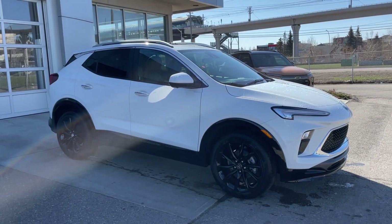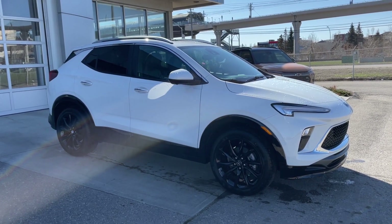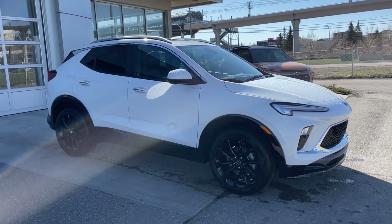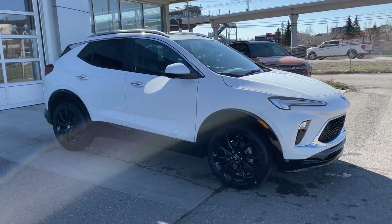Welcome to the brand new 2024 Buick Encore GX Sport Touring in Summit White. This SUV is powered by a 1.3-liter turbocharged three-cylinder, bolted up to a 9-speed automatic transmission.